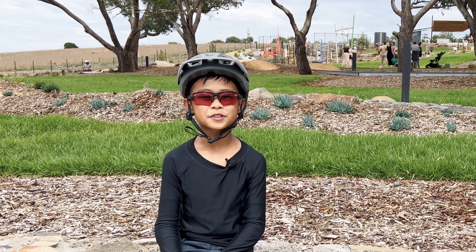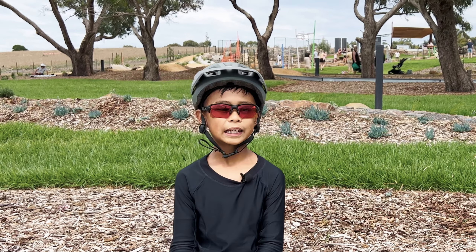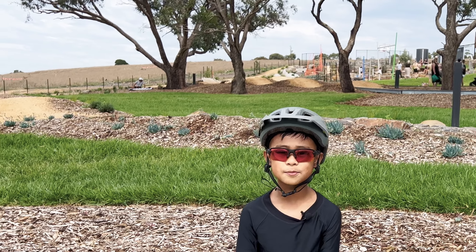We're at McCubbin Drive Reserve and this park is actually a playground, but it happens to actually have a mountain bike track on it.